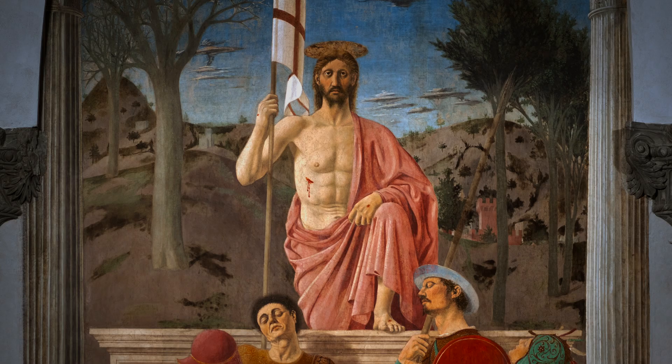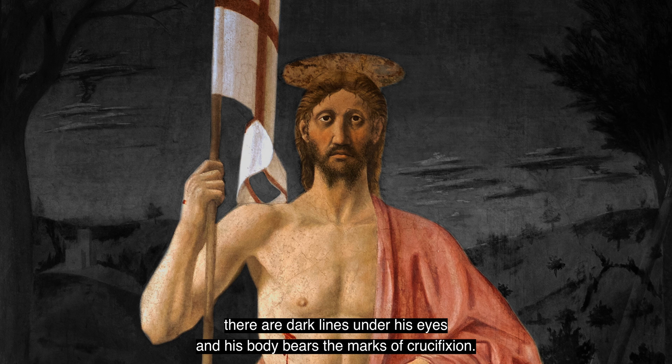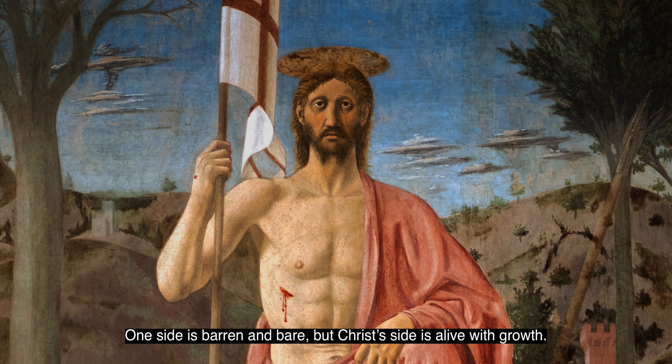But this is the face of a man who has suffered. He is haggard. There are dark lines under his eyes and his body bears the marks of crucifixion. Behind him is the countryside of Sansepolcro. One side is barren and bare, but Christ's side is alive with growth.